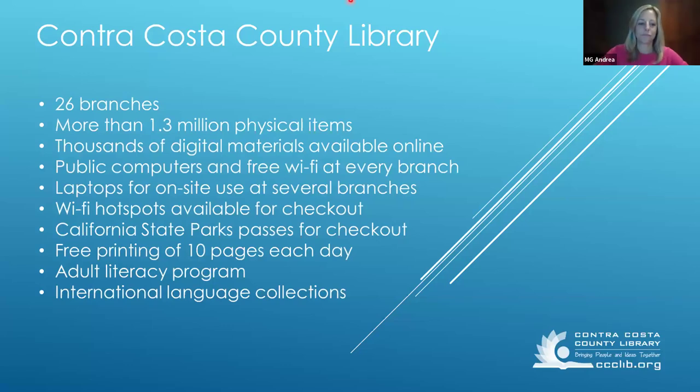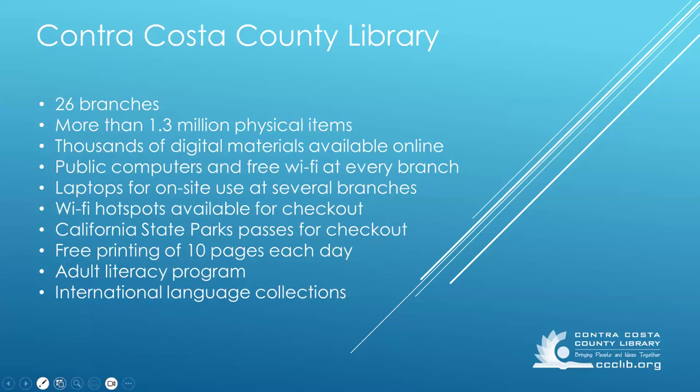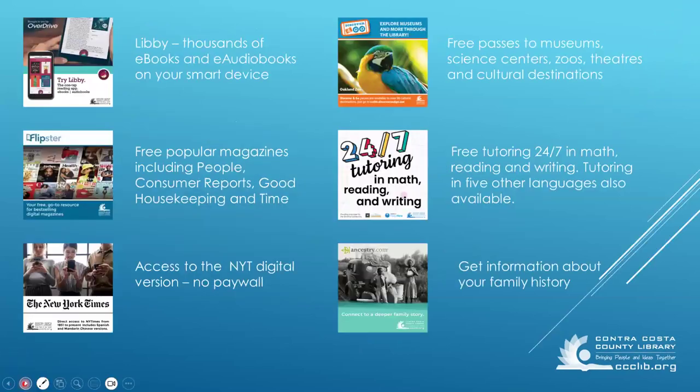You can also use your library card to check out ebooks and e-audiobooks. We have the New York Times digital version. You can get free passes to museums and other destinations. You can use ancestry.com in our branches and much, much more. It's all for free, so if you have any questions about any of these services, stop by your local branch.